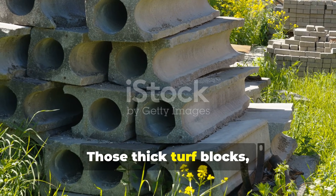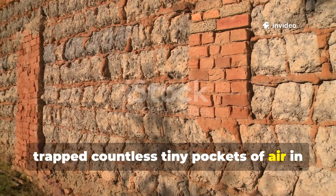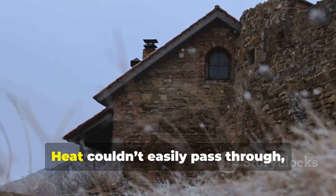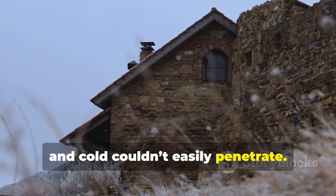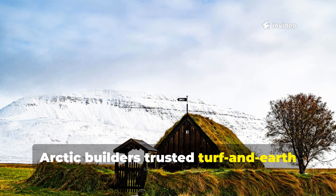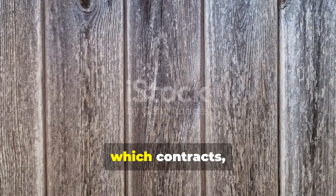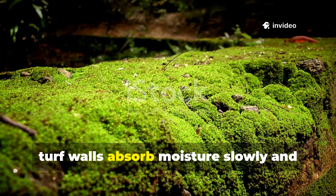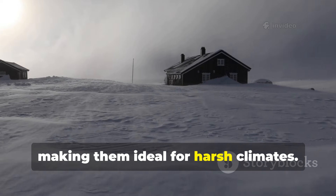Those thick turf blocks, when dried and cut properly, trapped countless tiny pockets of air in their root structure, which dramatically improved insulation. Heat couldn't easily pass through, and cold couldn't easily penetrate. Arctic builders trusted turf and earth walls because they harness natural thermal mass. Unlike wood, which contracts, cracks and shifts in freeze-thaw cycles, turf walls absorb moisture slowly and release it gradually, making them ideal for harsh climates.